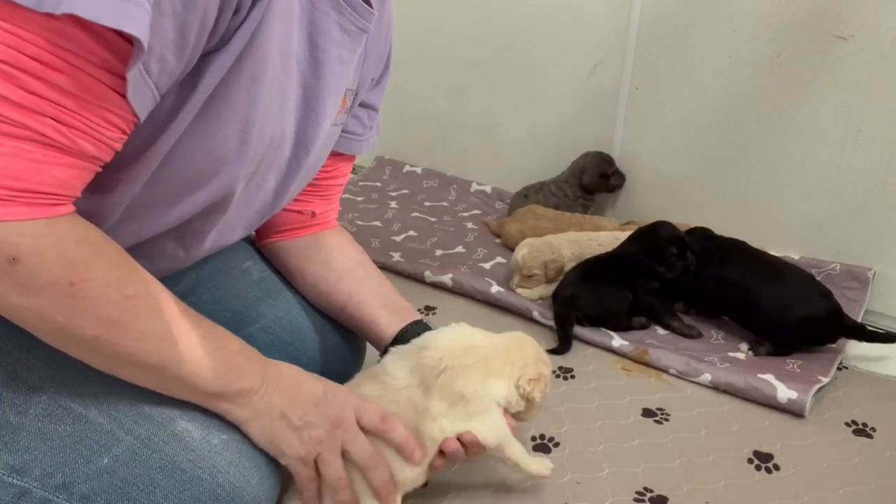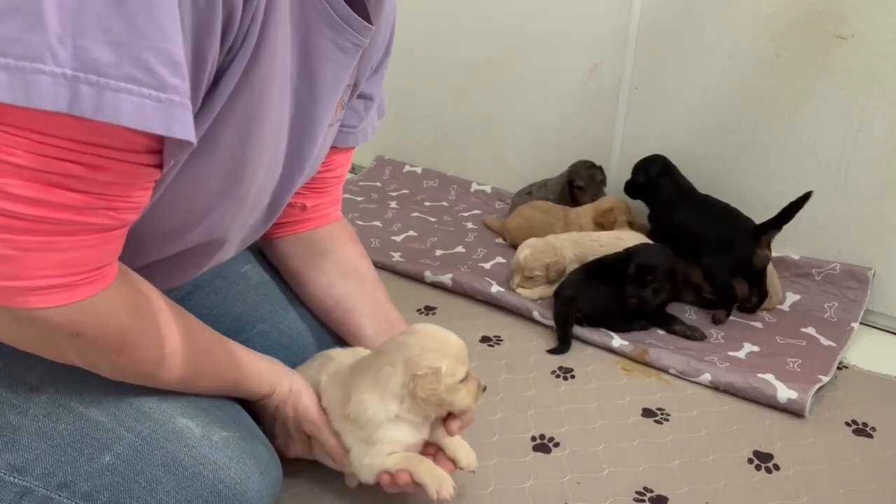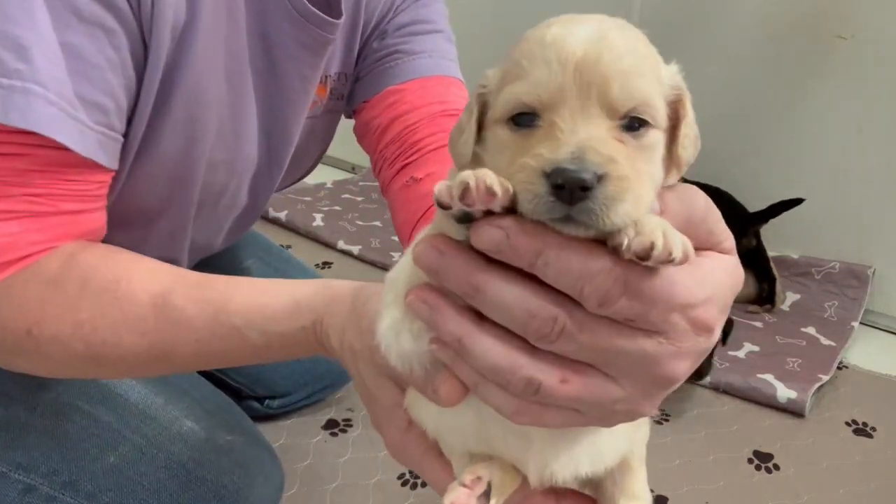Good Monday morning everybody, and thank you so much for checking in. I am sitting here with Journey's litter. They just turned three weeks old.